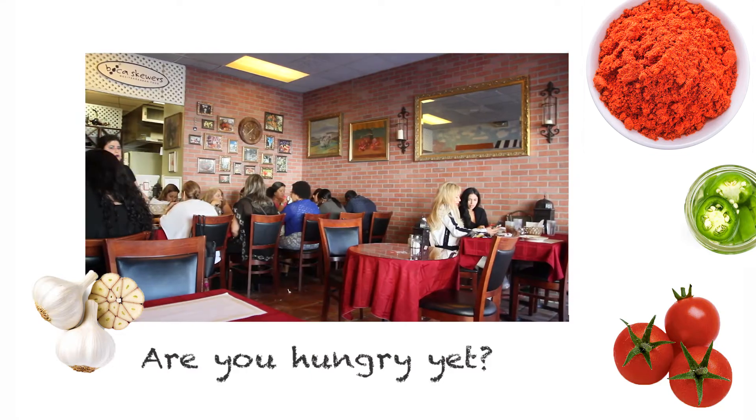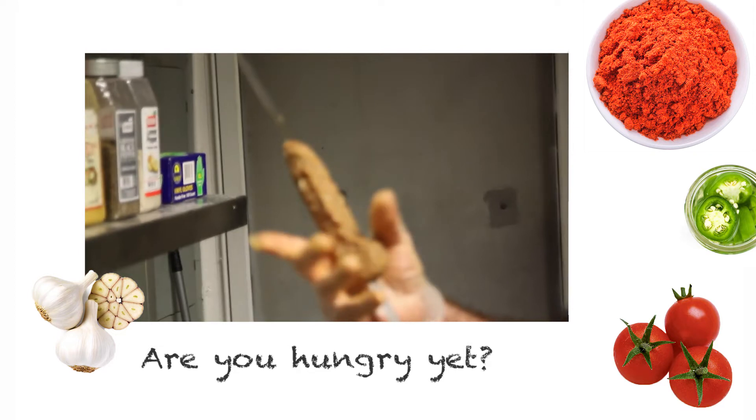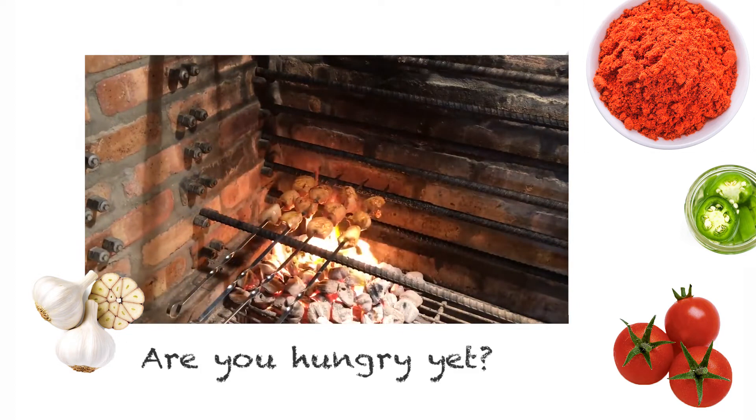Some of the most famous dishes that we make here are very authentic Armenian dishes — the köfte kebab that we call lule kebab, and also chicken kebab.